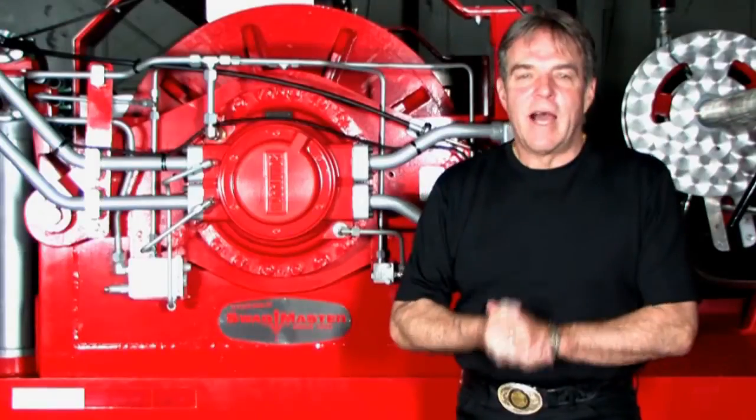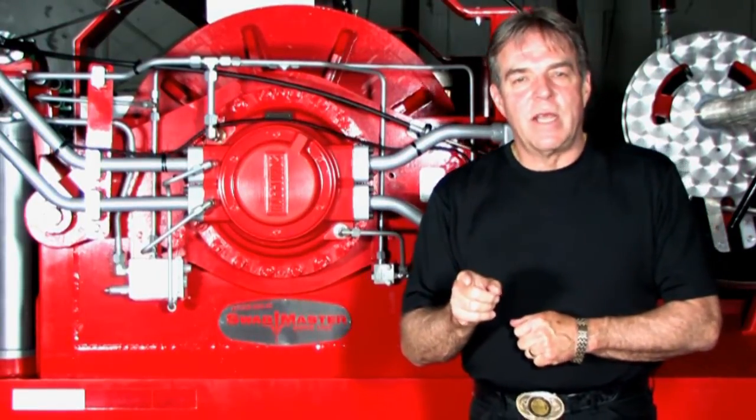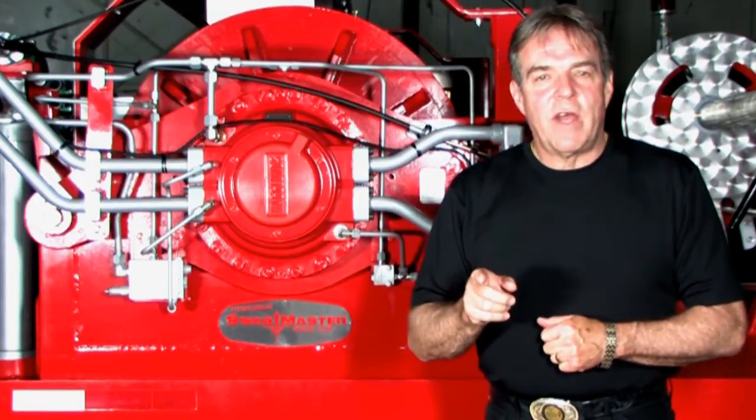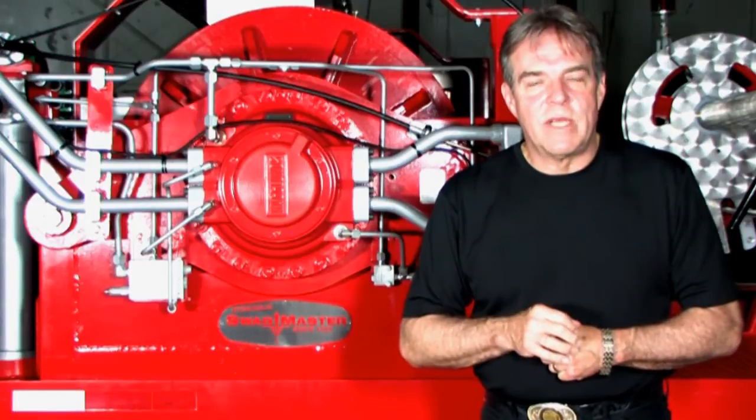Hi, I'm Mark Overholt, President of Tiger General in Medina, Ohio. We manufacture the number one swabbing rig in the USA, the direct hydraulic drive Swabmaster machine. With over 85 years of experience building swabbing rigs, we've earned the Swabmaster name.